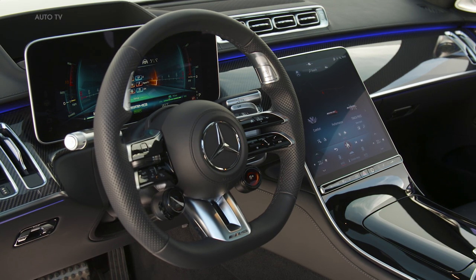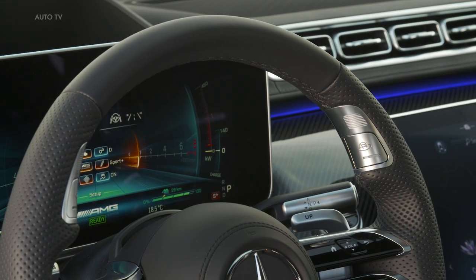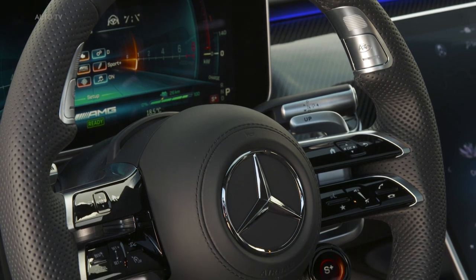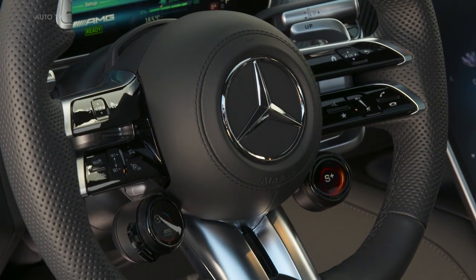Leadership aspirations in the segment are made clear by the first-class rear compartment and multi-contour seats for four occupants. Added to this are AMG-specific trim elements and a standard AMG Performance steering wheel with AMG steering wheel buttons.